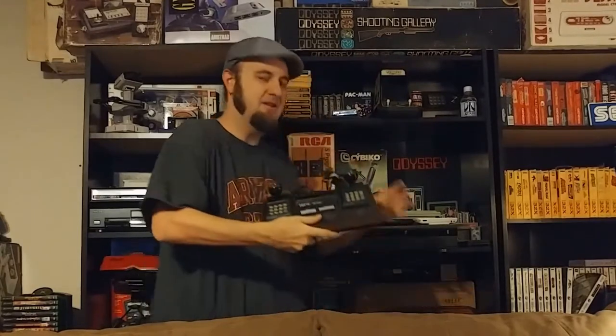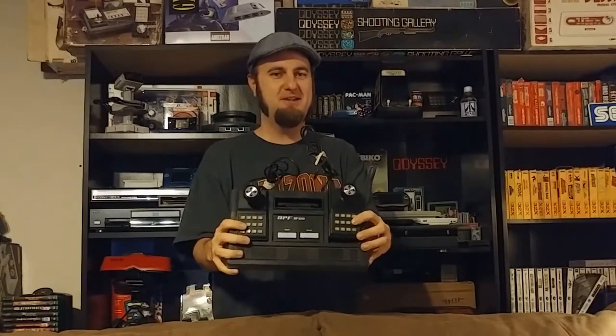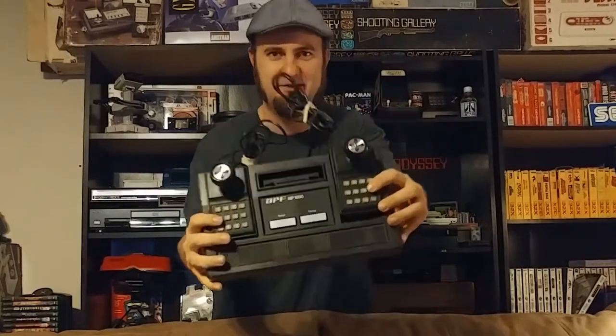Hello and welcome to this episode of Retro Game Living Room. Today we're going to be taking a quick look at one of the most forgotten game systems of the second generation. It's the APF TV Microcomputer, better known by its model number, the MP or M1000.